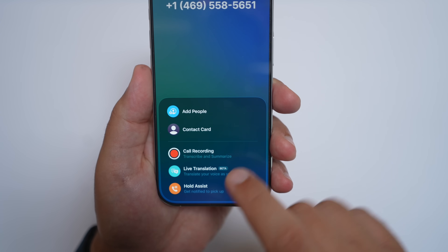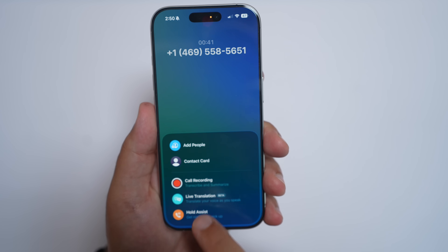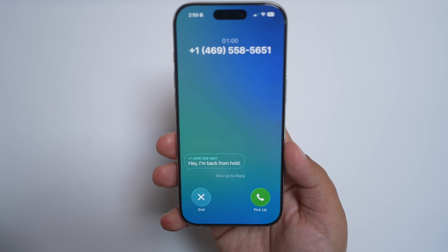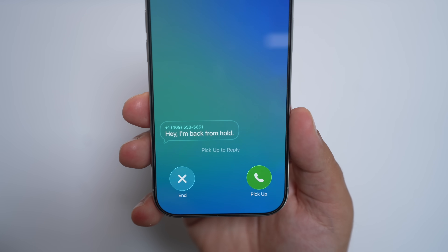Another fantastic feature related to phone calls is Hold Assist. I haven't had a reason to use it in the real world quite yet, but I absolutely can't wait. Hold Assist basically detects when you've been placed on hold, so you can go live your life and do something else. When the person on the other side returns, the automated assistant lets them know you're on Hold Assist, your phone rings back, and you can pick up and continue the conversation. It's a huge time saver.